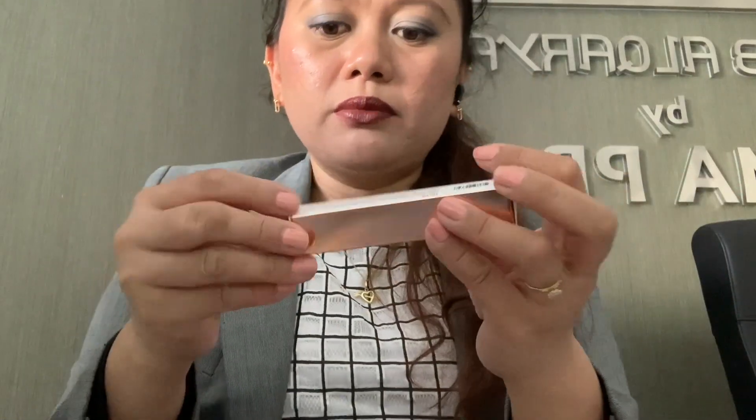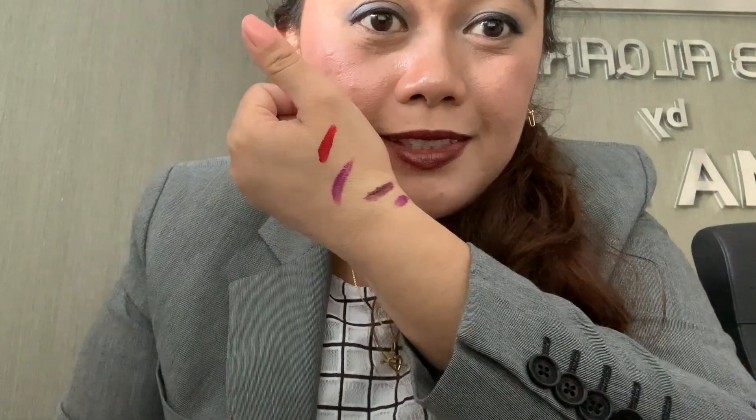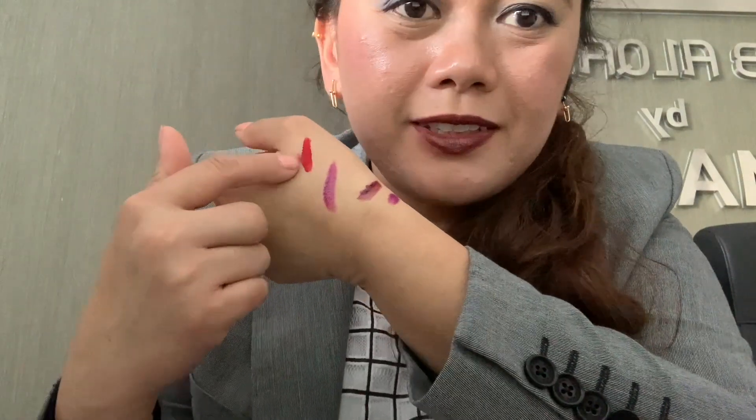It's written 25 dirhams, but currently they have an 11/11 sale, so that's why it's only seven dirhams and 50 fils. Oh my god, this is really nice — it's red! This is the third one. I like it, it's really nice.